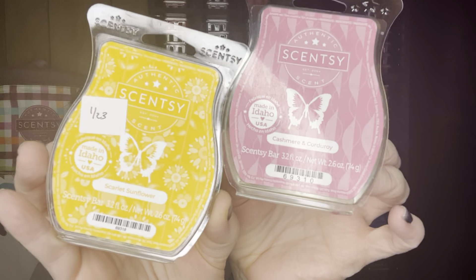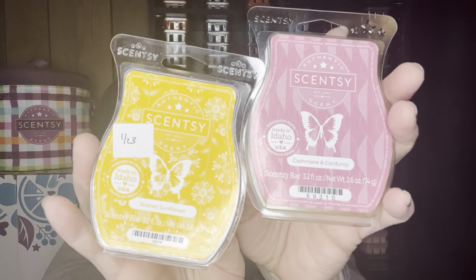A week or two ago I warmed Cashmere and Corduroy with Scarlet Sunflower, one-to-one in the same warmer. I have four warmers, so I had four cubes left to do another round and I'm warming this today — it is so pretty. I'm going to pick up another Scarlet Sunflower to have on hand. I don't think I'm going to club the Scarlet Sunflower, but I will club Cashmere and Corduroy. They are very pretty together; I highly recommend if you like those scents.